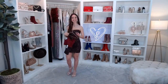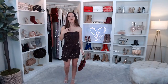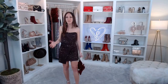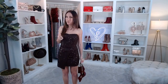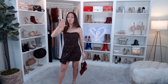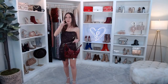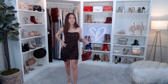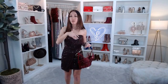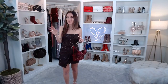My dress is called the Sorella Sequin Wrap Mini Party Dress. If you've missed anything, head to our Facebook page at facebook.com/windsorstore — our show is stored there so you can rewind or fast forward. Products actually line up right underneath the show as we talk about them, so you can click directly to shop without searching. We'll also post on Instagram but without clickable links.